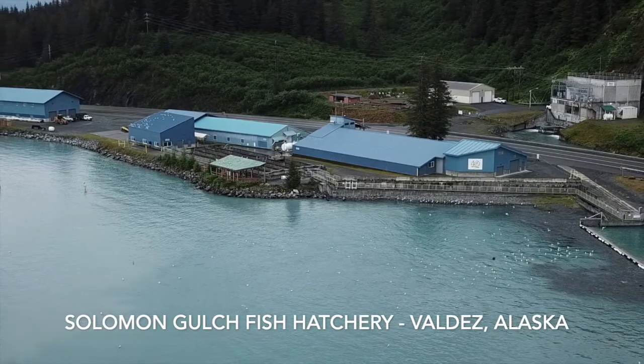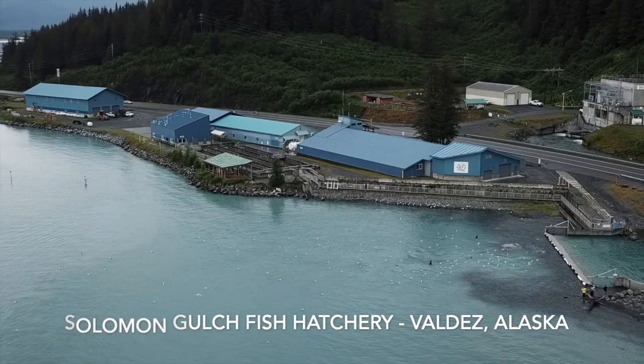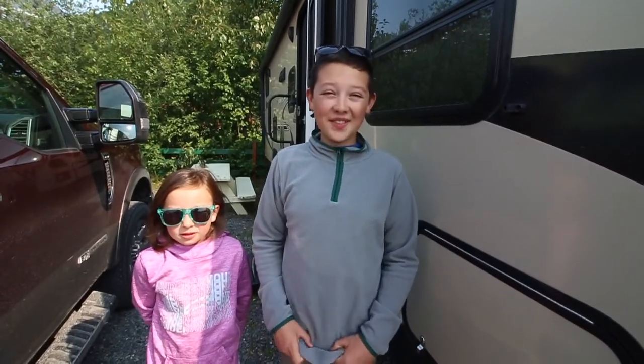For the next few weeks, there are millions of salmon returning to this area to spawn. So we're going to see the fish, see the wildlife, and maybe even catch a fish ourselves. Let's go!